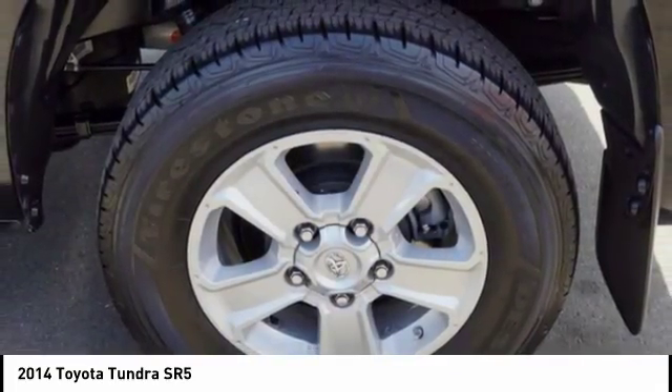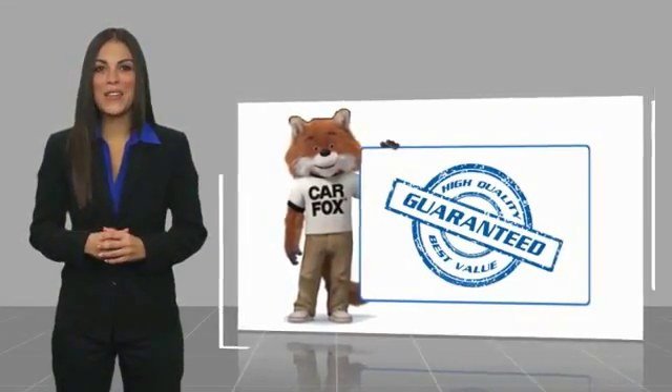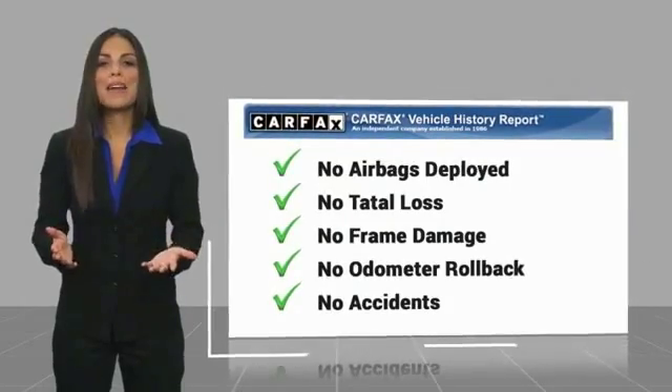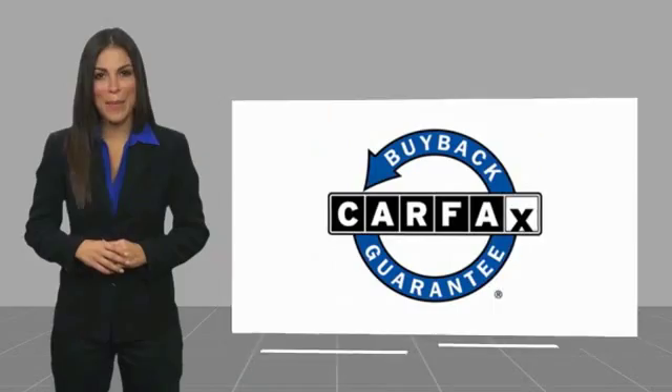Take this vehicle for a spin and see why so many shoppers are now proud owners. This is a high quality vehicle with a Carfax Vehicle History Report — find a complimentary copy online or contact the dealership. This vehicle also qualifies for the Carfax Buy Back Guarantee.